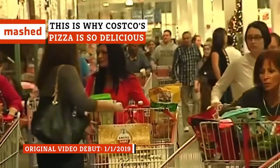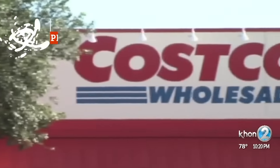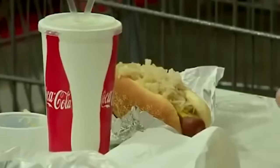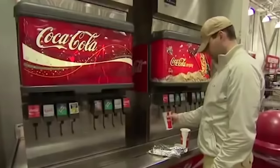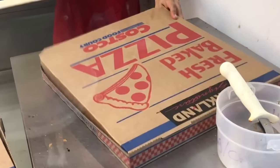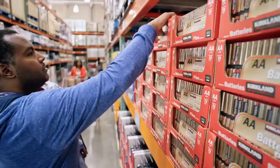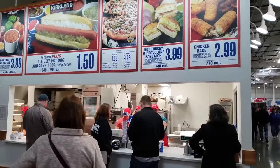Thanks to its 750 locations and $1 billion annual food court sales, Costco is frequently cited as one of the nation's biggest pizza chains. The retail giant's ridiculously inexpensive $1.50 hot dog and soda deal gets all the attention, but Costco is a real pizza contender. According to Business Insider, the company ranked as the 14th largest pizza chain in 2015. Not too shabby for a warehouse store — but what is it that makes Costco's pizza so irresistible? Let's break it down.